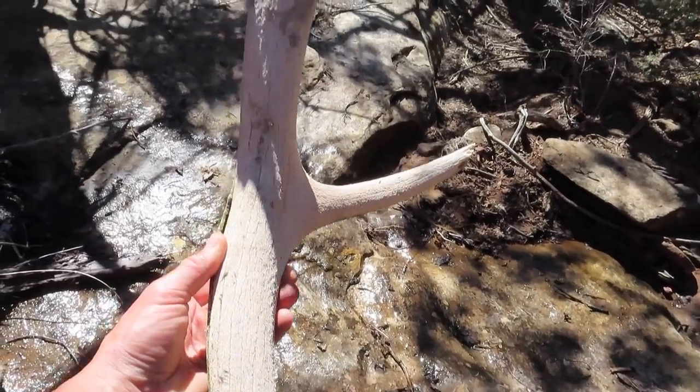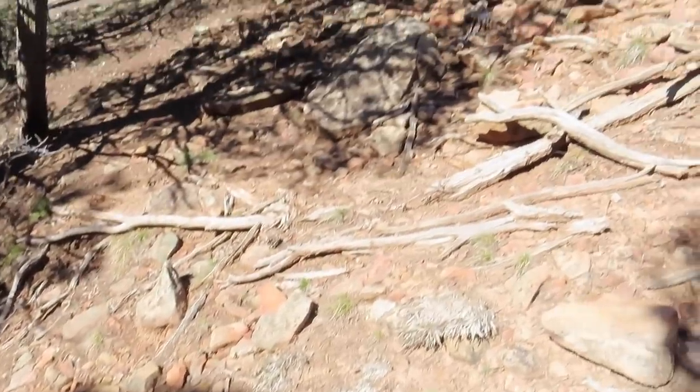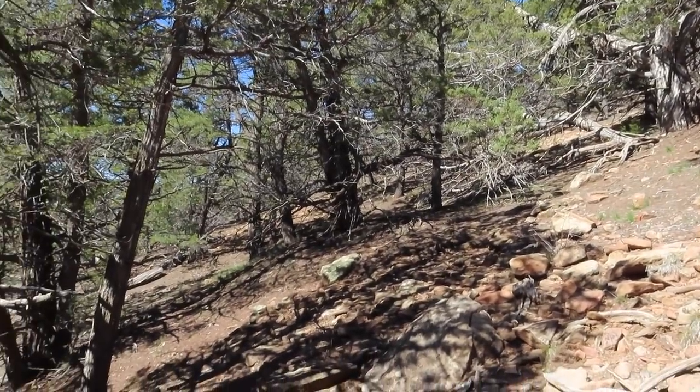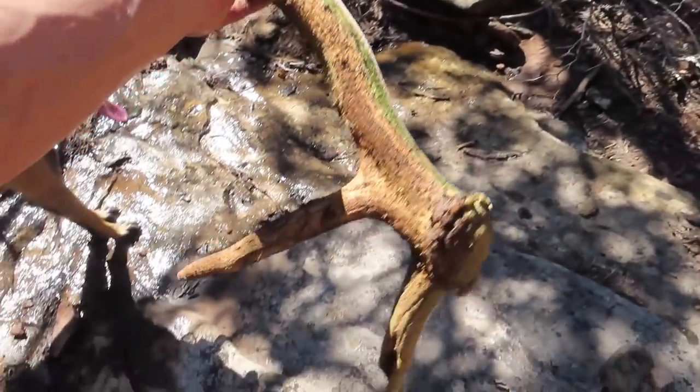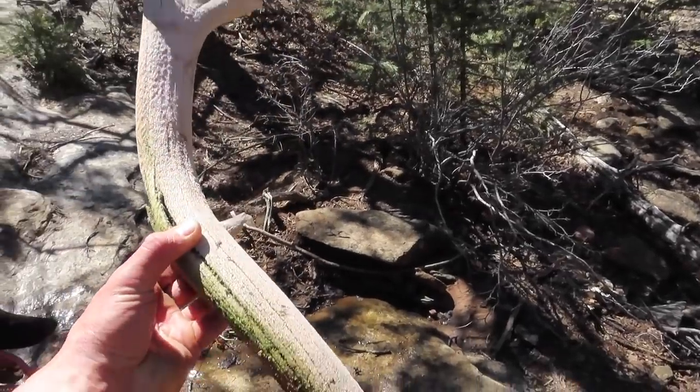Wow, right down on this little rock slab — could mean we're getting to a good spot. I'll probably just leave this here until later; maybe on the way back I'll snag it.